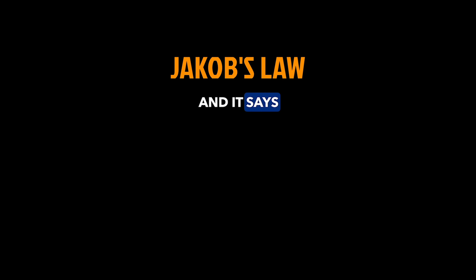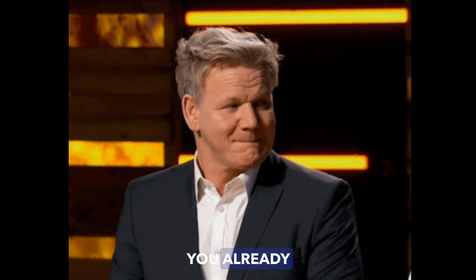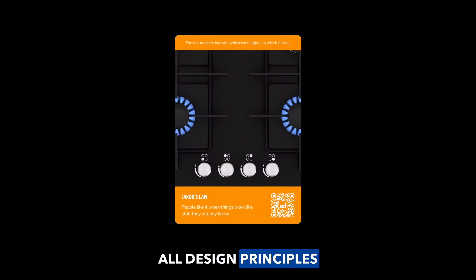The layout of your oven is illustrated over each knob so that you can light up the correct burner each time. This is called Jakob's Law, and it says people love it when things work like stuff they already know.